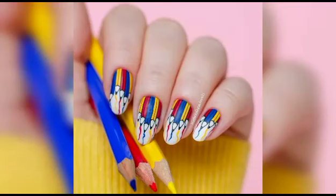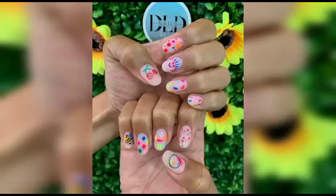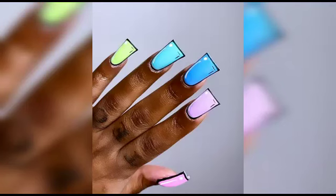Join us as we dive into the world of nail care and maintenance, because we understand that flawless nails start with a strong foundation. Our skilled nail technicians will share their secrets for healthy, well-groomed nails, ensuring that your canvas is primed and ready for the artistic masterpiece that awaits.